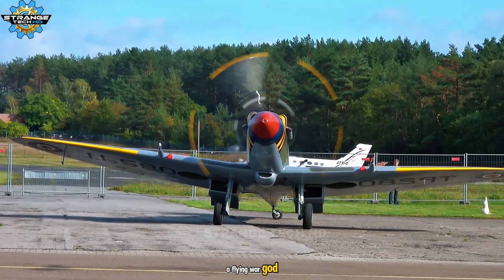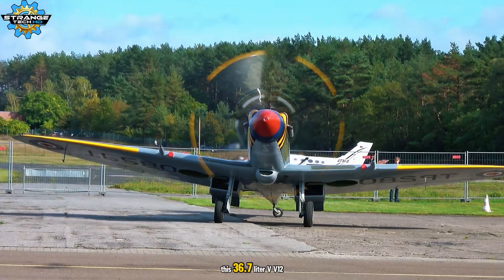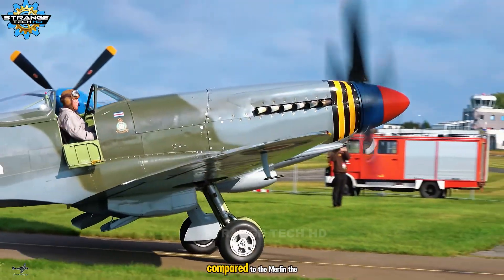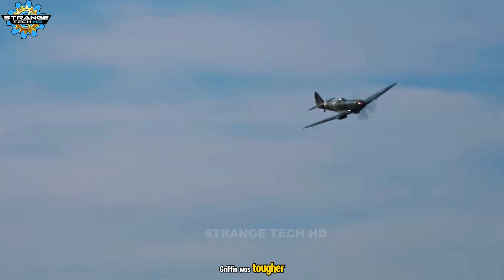A flying war god. This 36.7-liter V-12 was custom-built for the British Navy. Compared to the Merlin, the Griffon was tougher and more powerful, made for aircraft carriers at war.